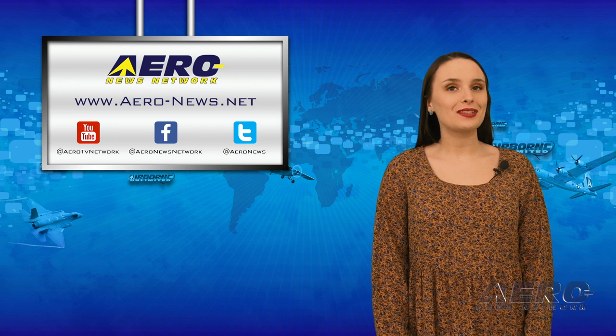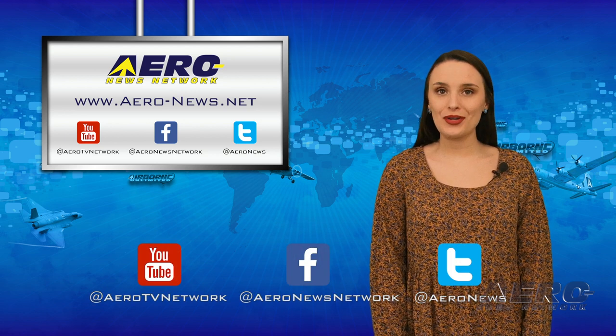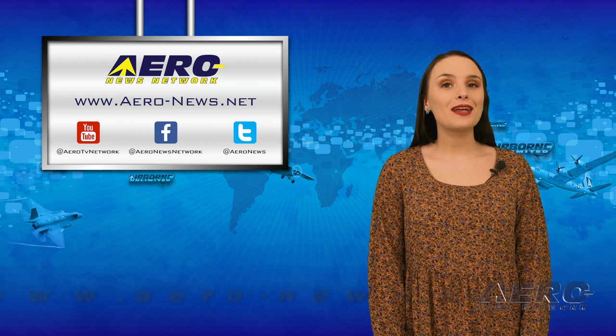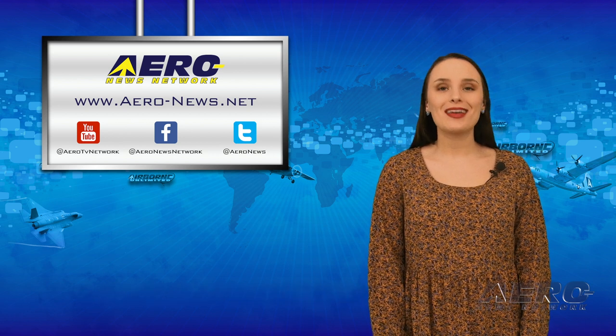And that wraps up our show for today. Thanks for watching. Please subscribe and check us out on Twitter and on Facebook. For more aviation, aerospace, and news any time of the day, head over to aero-news.net. I hope you had a great start to your week, and I'll see you tomorrow.